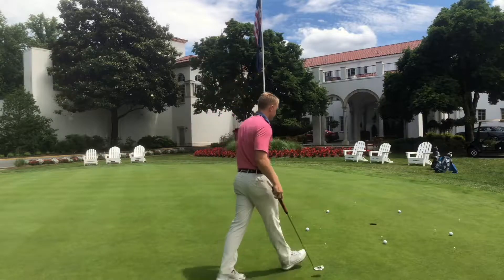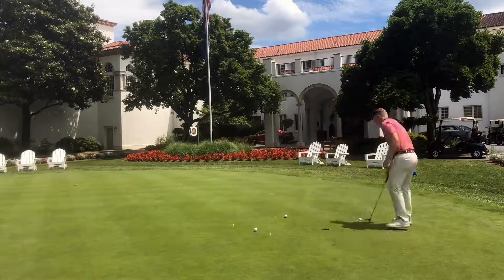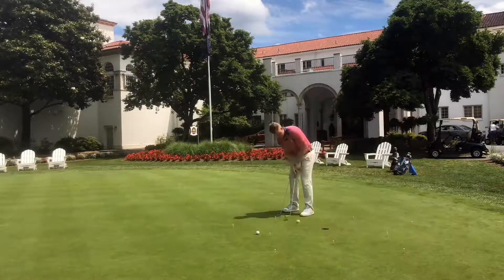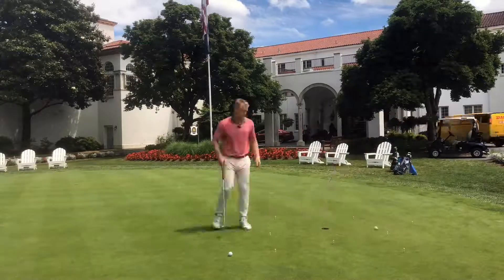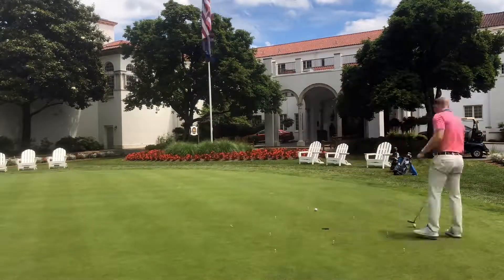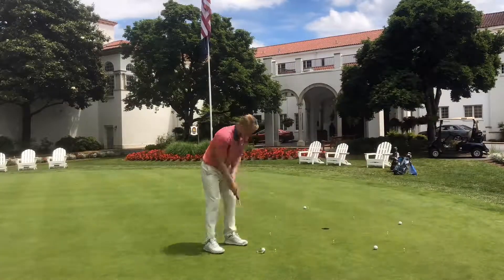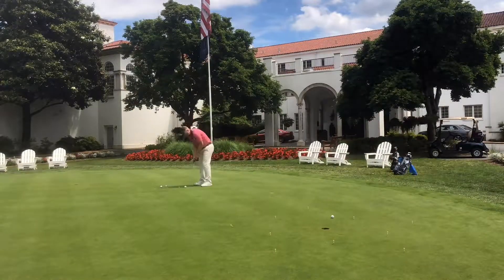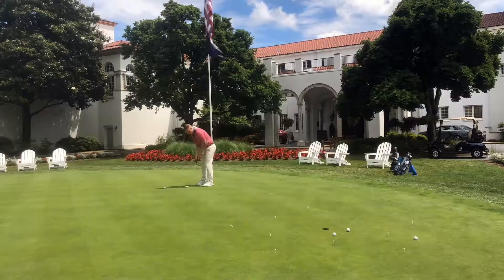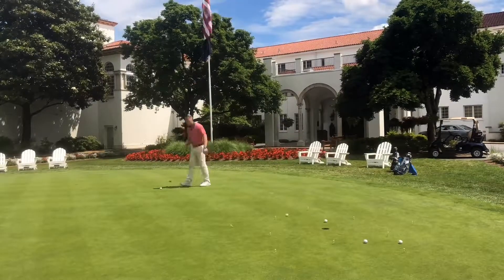So here we go. Get the ball! Get the ball! You're going to rock! Wow, get the ball! That's a great ball!